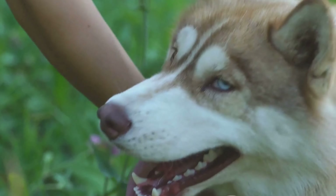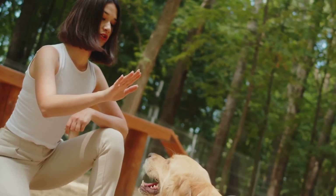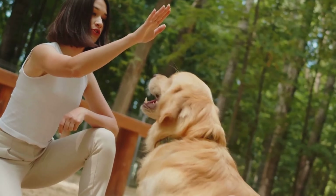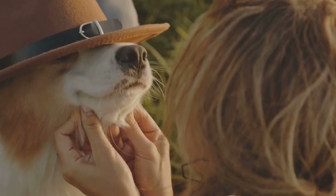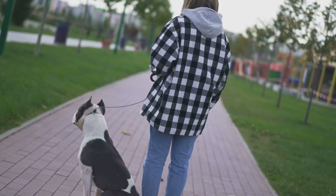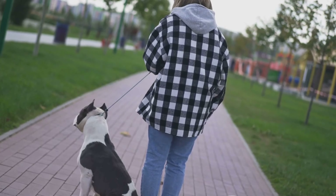Avoid looming over the dog's head, which can be seen as a threat. Lastly, avoid direct eye contact. While we humans love a good eye lock, in the dog world it can be perceived as threatening. Instead, use slow blinks to convey peaceful intentions and pay heed to the dog's body language.